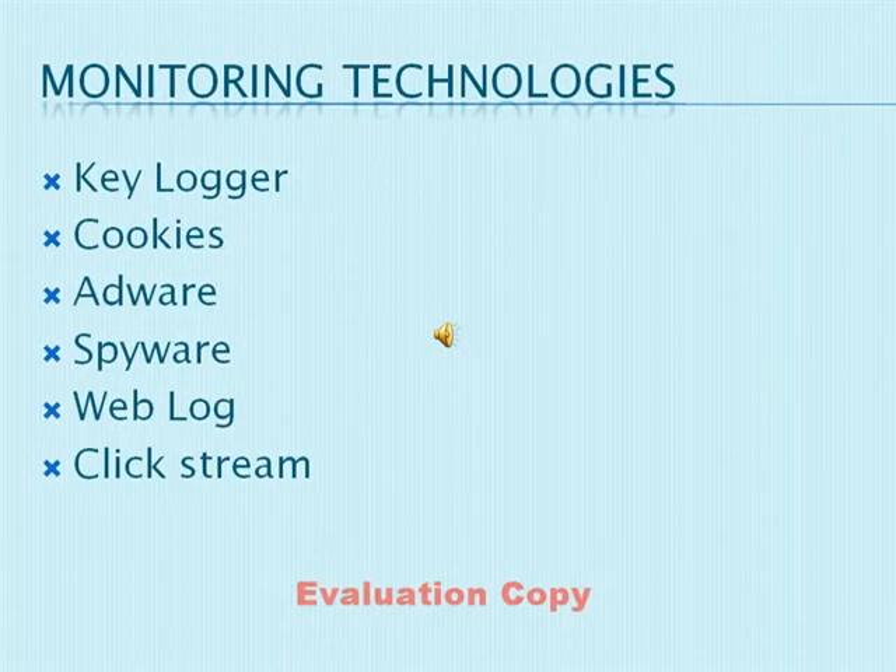Another ethical problem in the workplace is user misconduct. This can come about in many different ways and can be monitored and restricted by different types of technologies. A key logger, for instance, and other monitoring technologies basically all log the information the user is accessing and make it available for an authorized person to review if ever needed. This gives some deterrent to the user as to where he or she may seek information and how they may use that information once it is found.